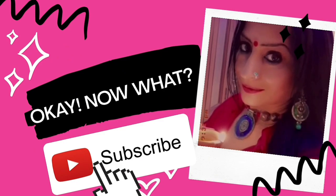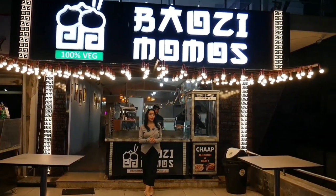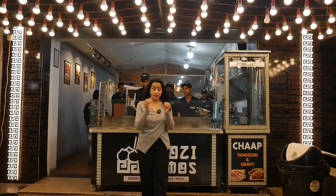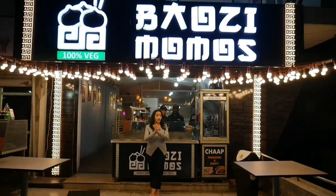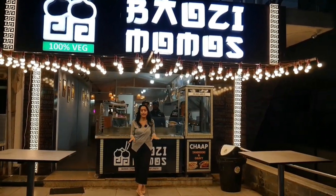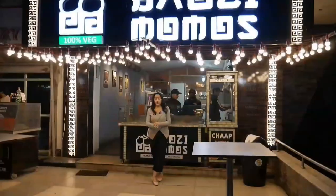830 outlets in Delhi-NCR. Bowzy Momos are near our love! Bowzy Momos are the best in town. Their name has more than 30 outlets, and now I am joined in Gandhi Path, Vishali Nagar, Gandhi Path.